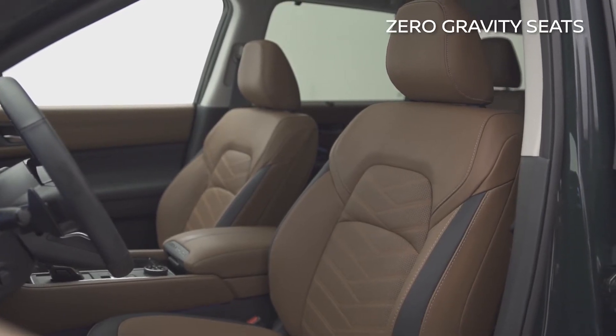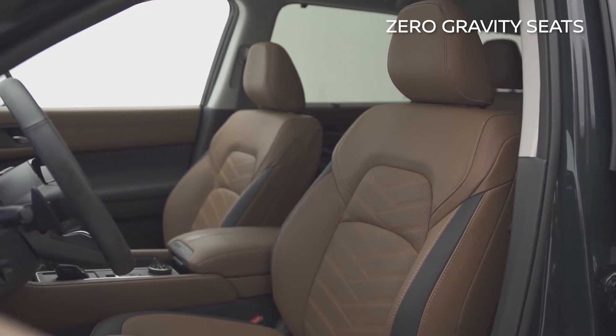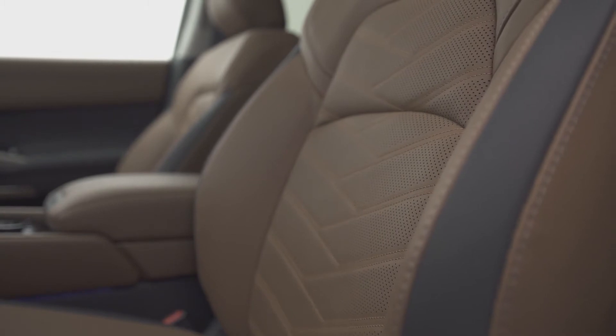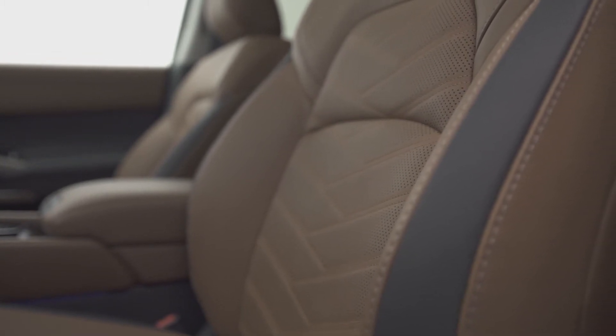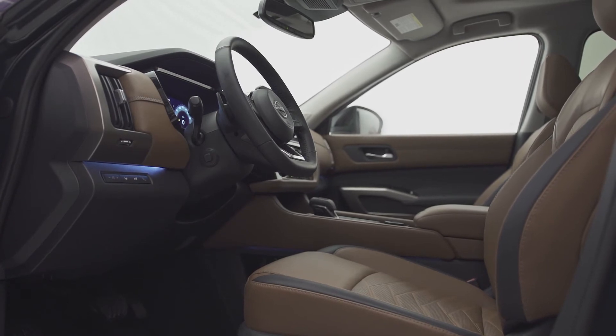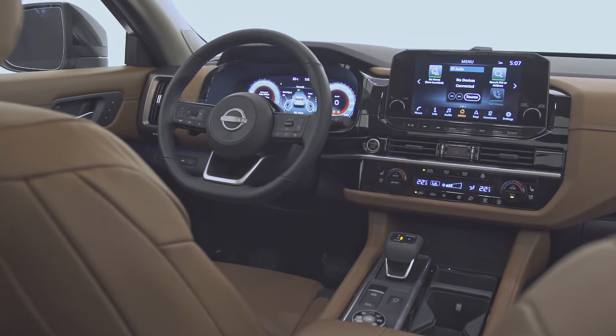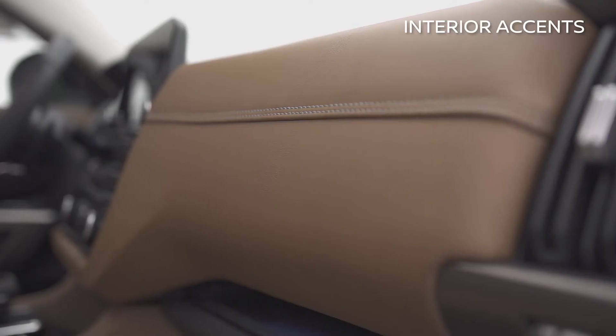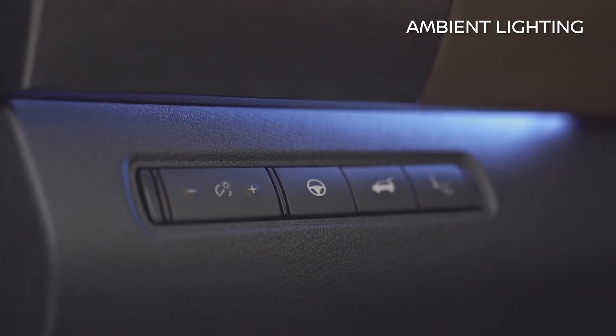Nissan's zero-gravity seats alleviate fatigue and provide comfort no matter how far the driving distance, and are found not only in the front but also in the second row. The interior ambiance can also be tailored to your liking by selecting from a range of new colors and materials, from premium quilted semi-aniline leather seats, interior accents, and new ambient interior lighting.